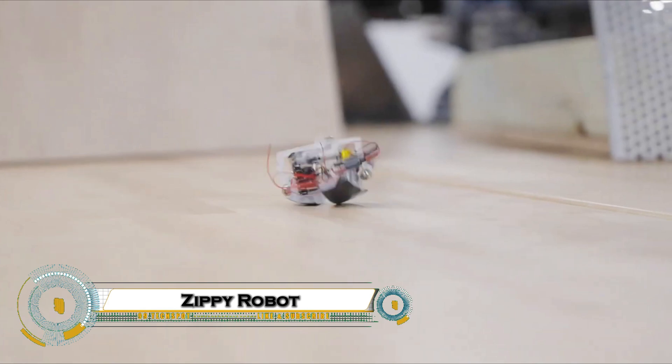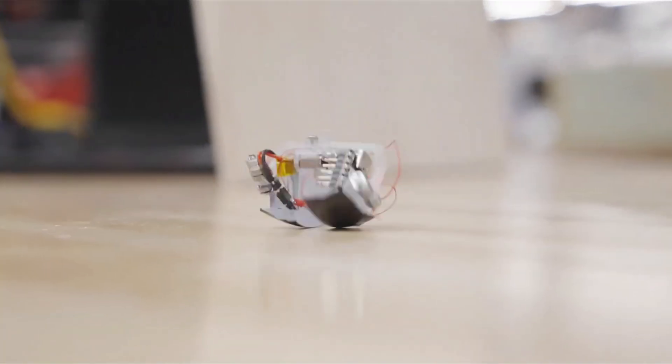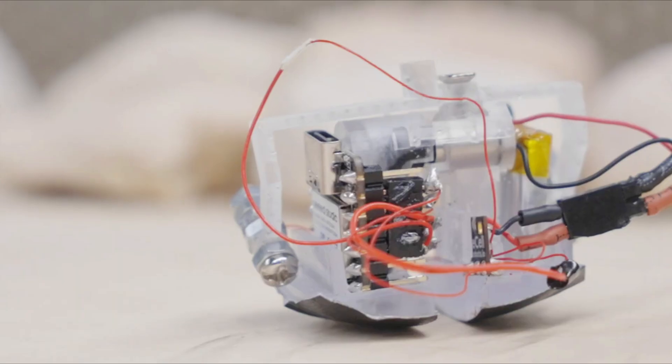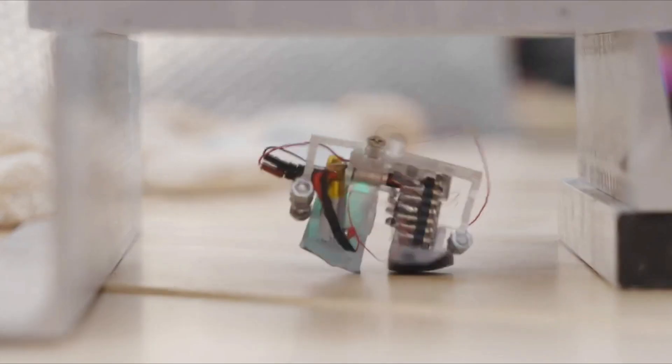Zippy is the world's smallest and fastest power-autonomous bipedal robot, developed by Carnegie Mellon University. Standing just 1.5 inches tall, this tiny marvel can walk at an incredible speed of 10 leg lengths per second, comparable to a human sprinting at nearly 19 miles per hour.